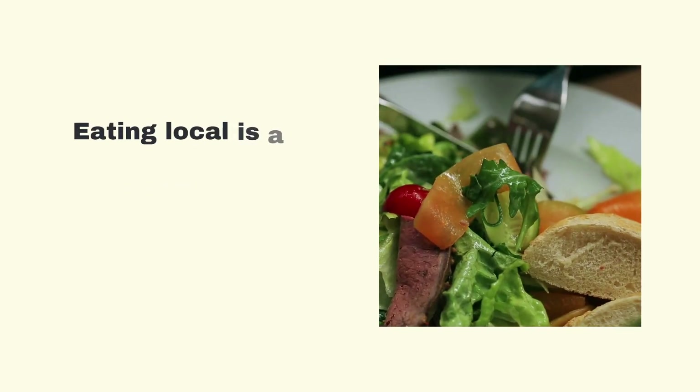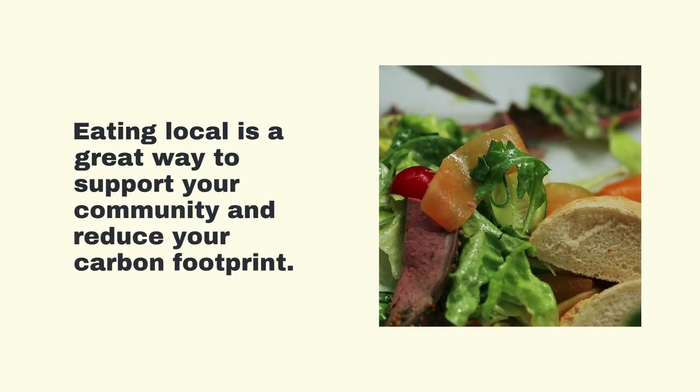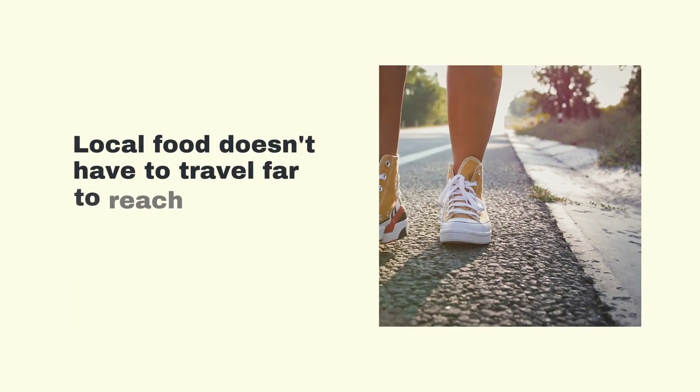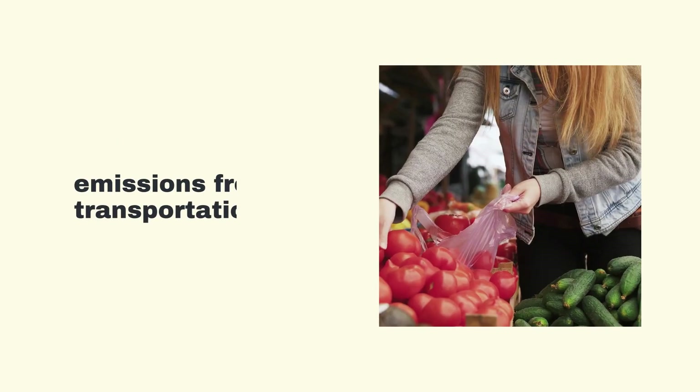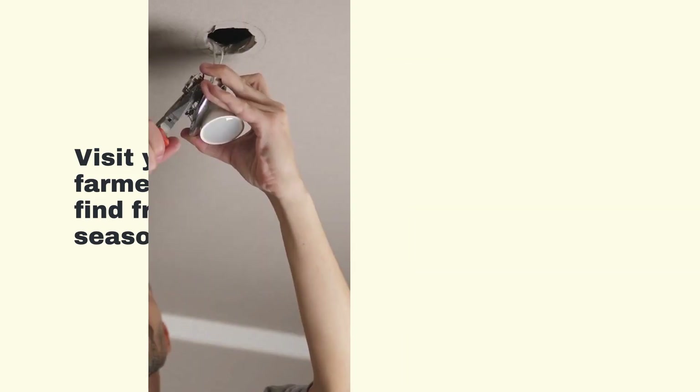Eat Local. Eating local is a great way to support your community and reduce your carbon footprint. Local food doesn't have to travel far to reach your plate, which means fewer emissions from transportation. Visit your local farmer's market to find fresh, seasonal produce.